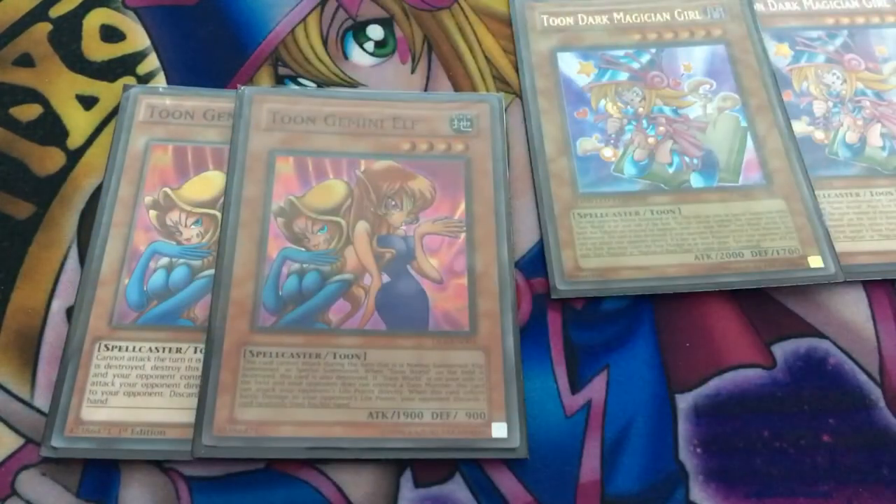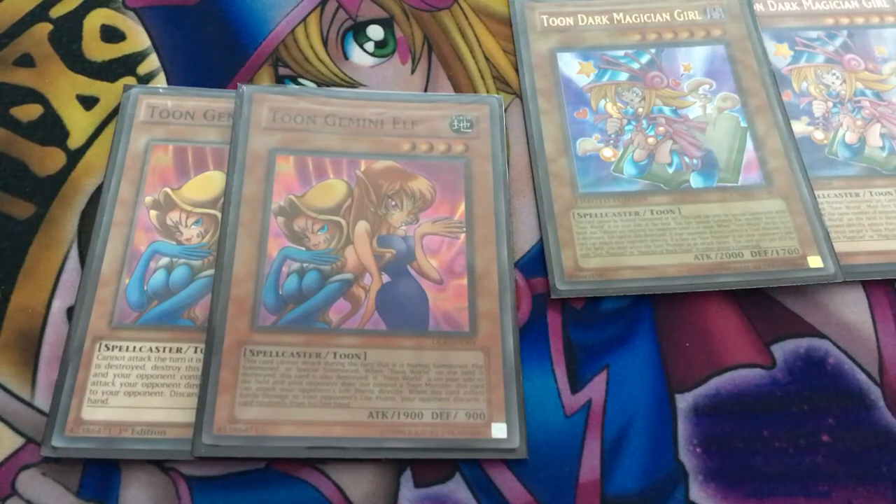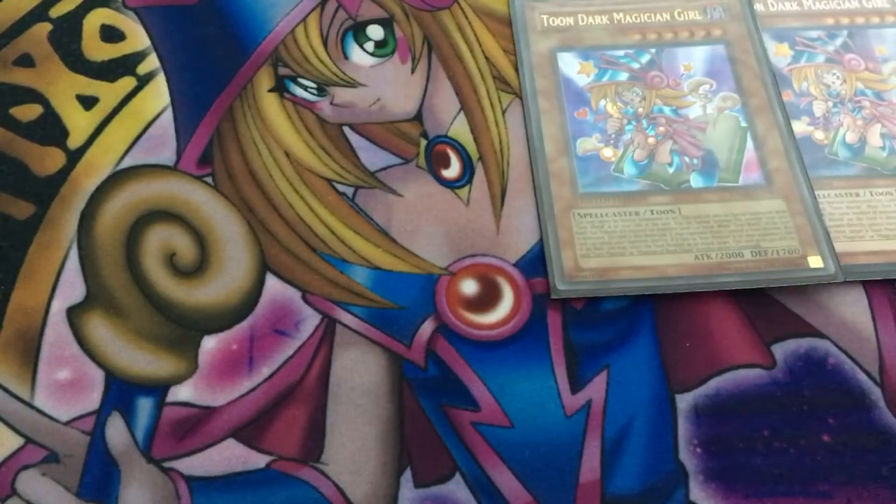We have two copies of Toon Gemini Elf. Gemini Elf works so well with the magician girls — if she deals battle damage to the opponent, they must discard one random card from their hand. She's already 1,900 attack, and all magician girl monsters (except Berry, Kiwi, and Dark Magician Girl) can halve the attacking monster's attack points. Unfortunately she does have summoning sickness, but she's a toon and can attack directly if you control a toon world and the opponent doesn't control a toon. She's also Level 4, enabling Rank 4 plays with Chocolate.